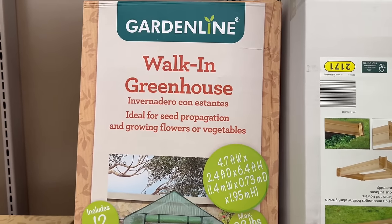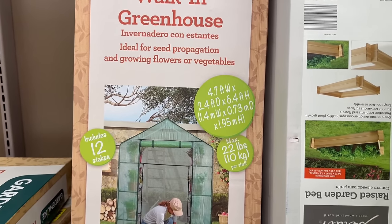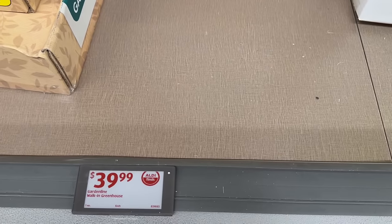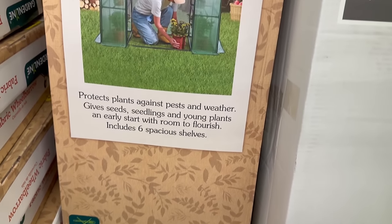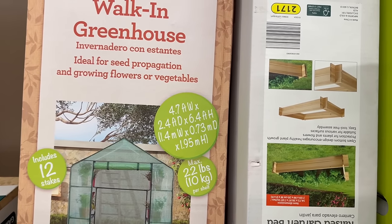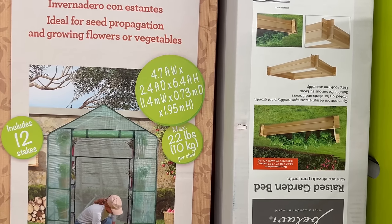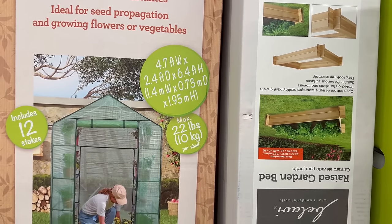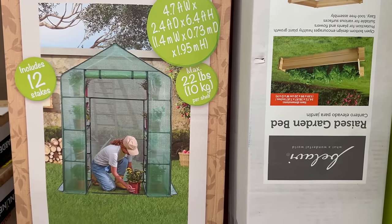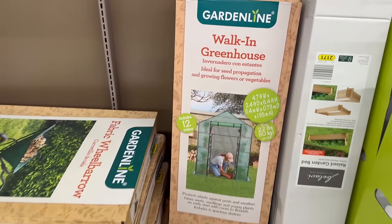This is really cool — a walk-in greenhouse! Yes, I said it, a walk-in greenhouse. How cool is this for $39.99? It says no tools are required, includes 12 stakes, and it is 4.7 feet wide, 2.4 feet in diameter, and 6.4 feet high. The max weight is 22 pounds per shelf. That is pretty awesome!